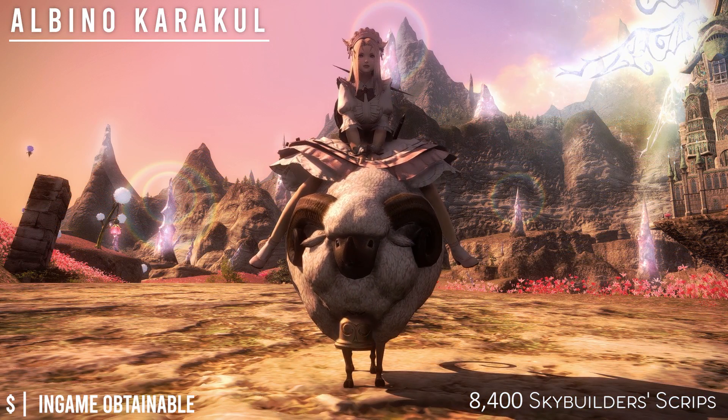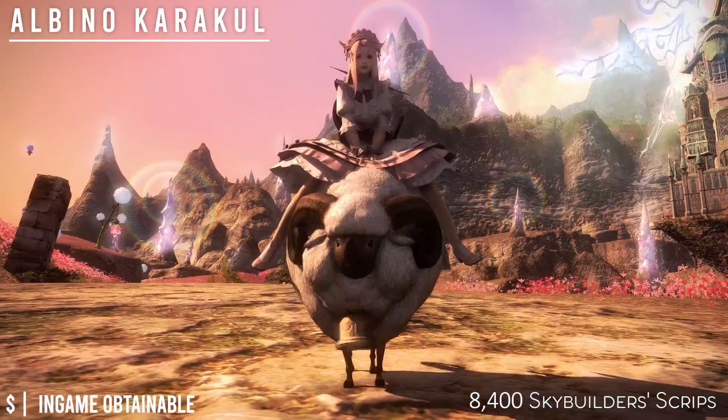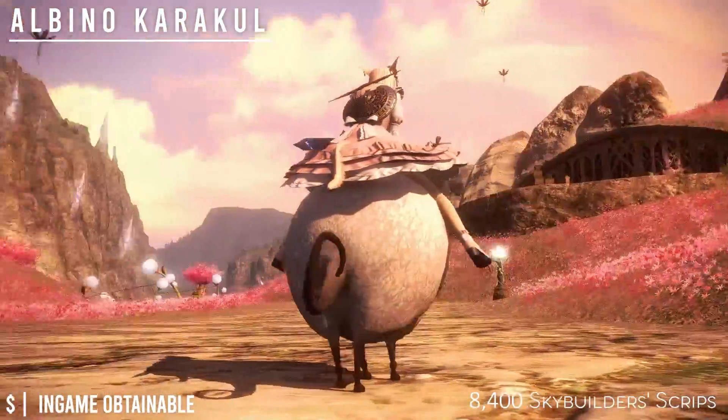Next is the Albino Karakul, and it is 8,400 Sky Builder's Scripts. You can also buy this off the market board.